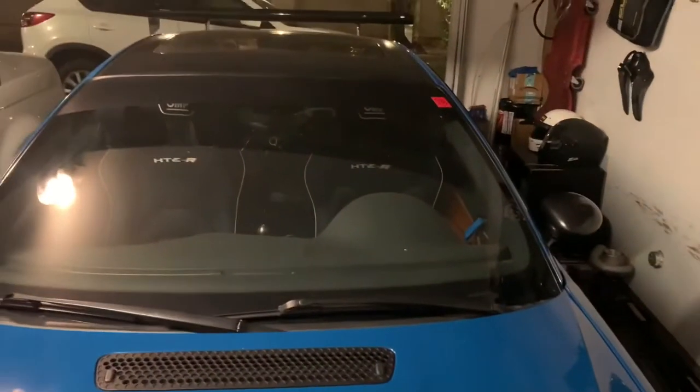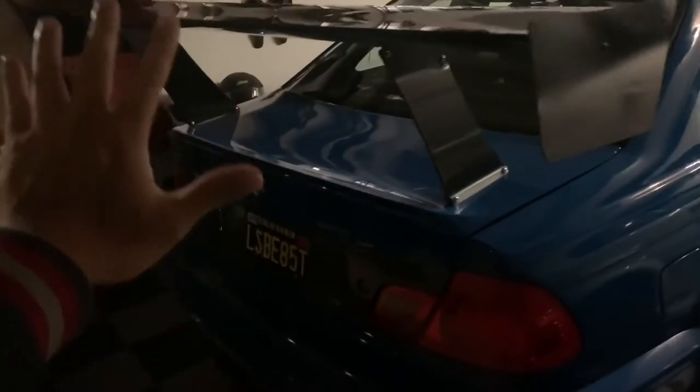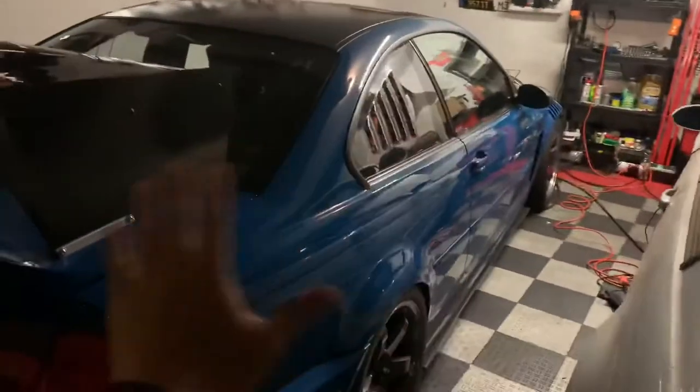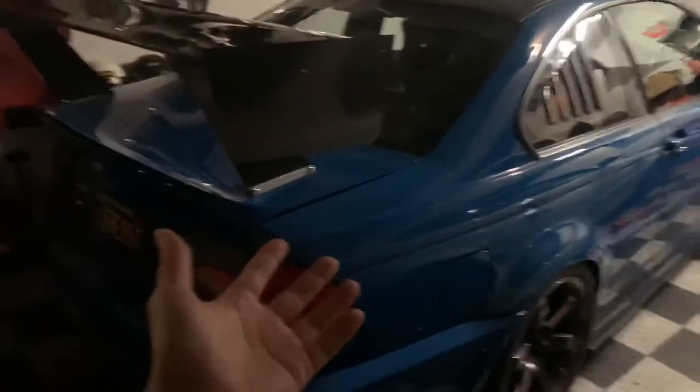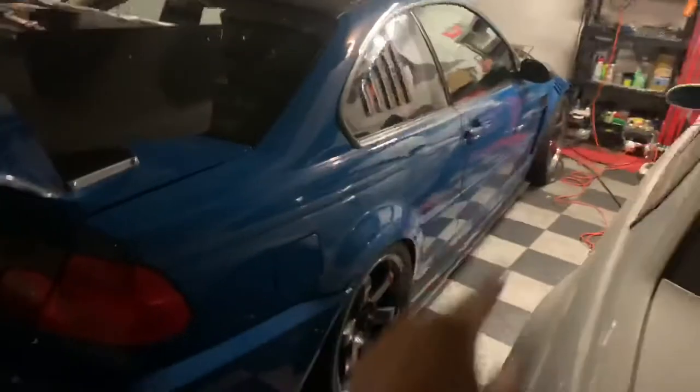Laguna Seca Blue, 20 years old and still pulls hard. This is the GT wing he ordered from SoCal — Los Angeles — an RS GT carbon fiber wing with carbon fiber stands. The trunk is also carbon fiber, repainted to match the OEM Laguna Seca Blue paint.